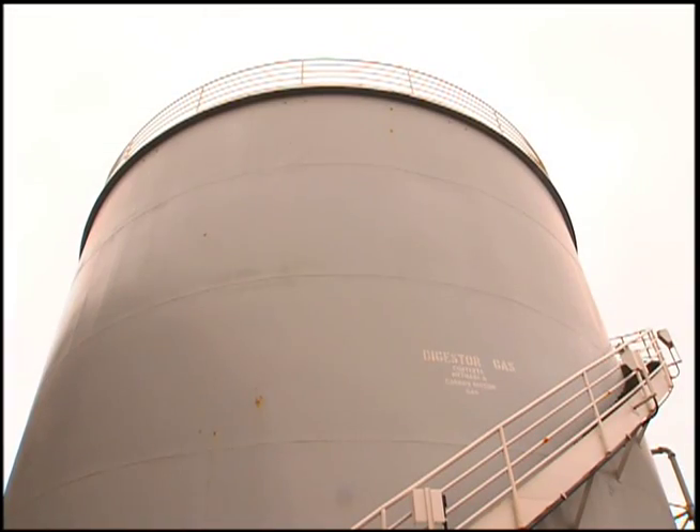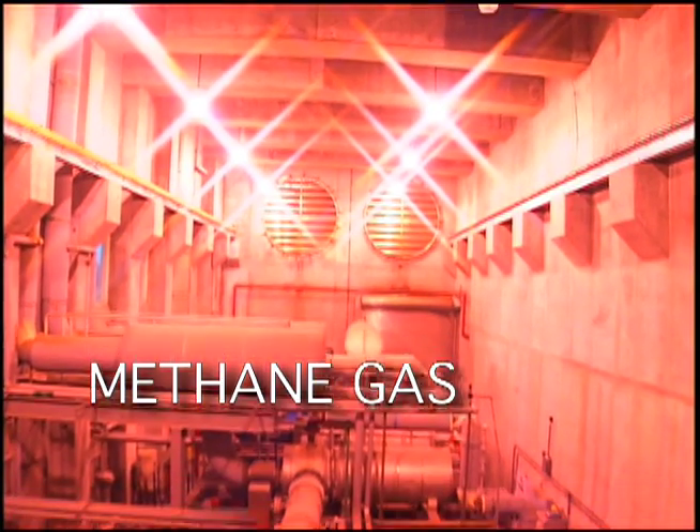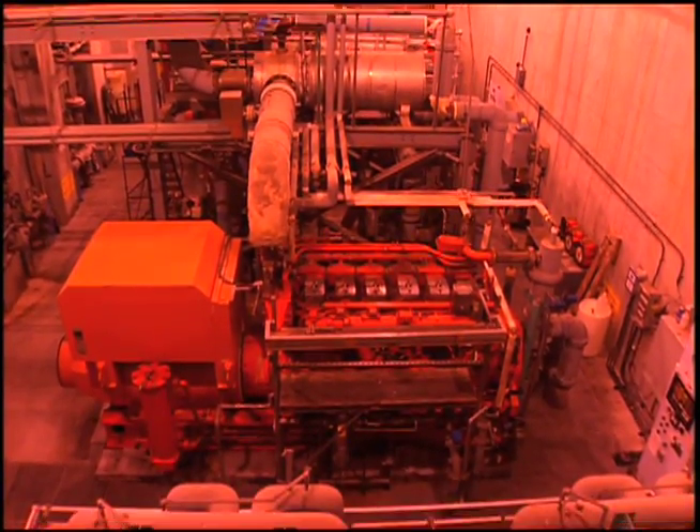As with human digestion, the breakdown of these solids creates methane gas — a renewable energy source we use to provide 30% of the plant's energy needs.